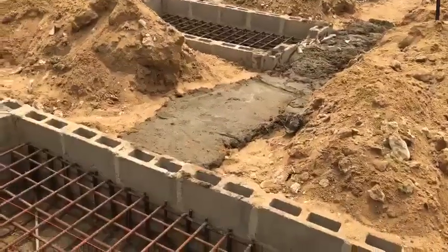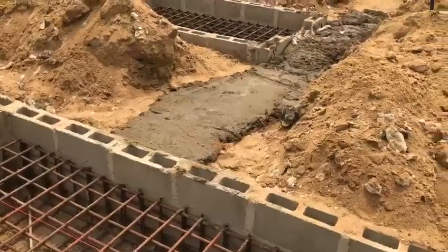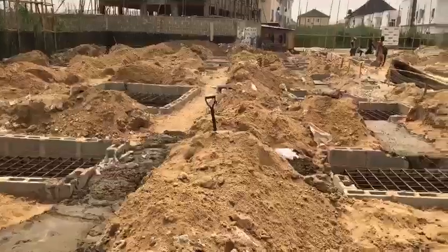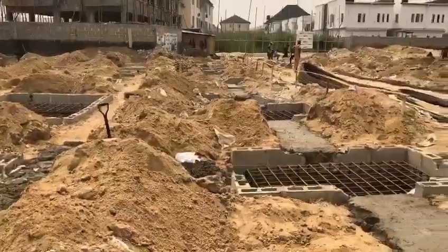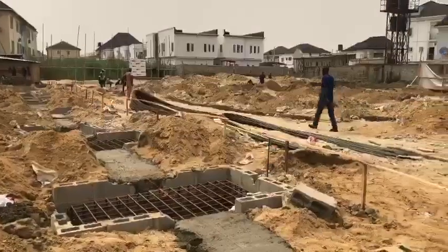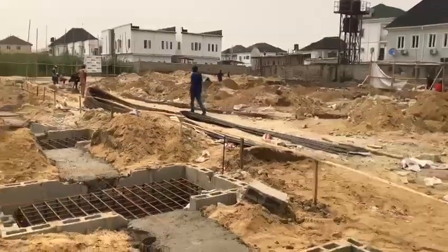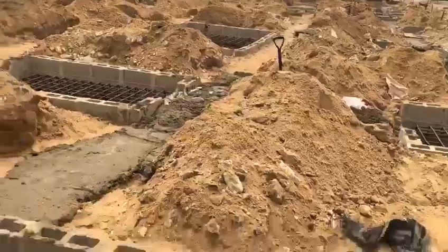We are also doing the blinding for the raft right now, so they can cast everything together. This is real engineering — solid foundation work in progress right here.